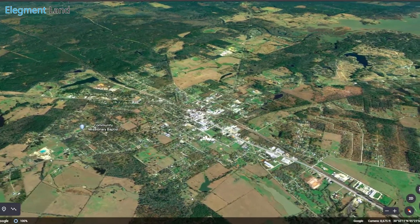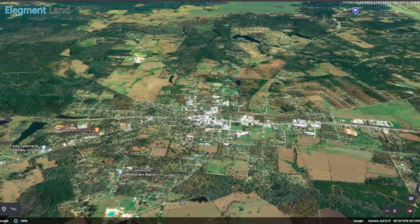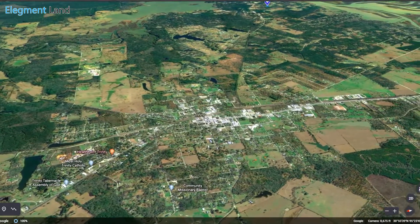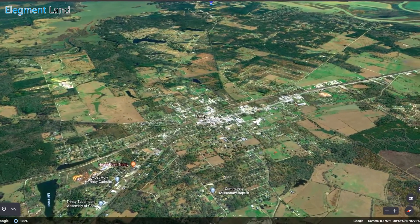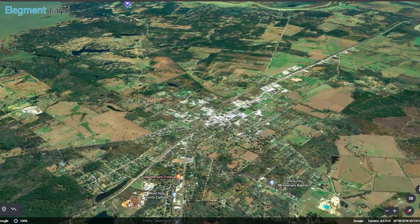Only eight minutes from the property, you'll find Trinity, Texas, a beautiful little town with a lot to offer. Pick up groceries at Berkshire Brothers, grab supplies at the local hardware store, and grab a bite to eat with local and national brands to enjoy.